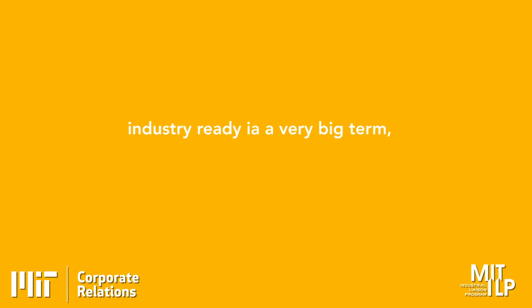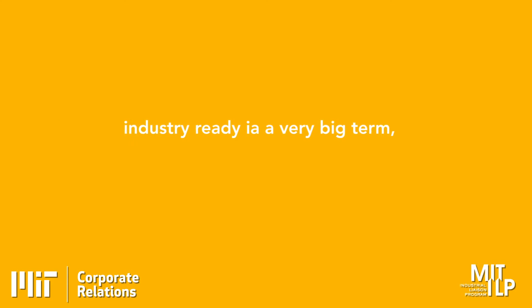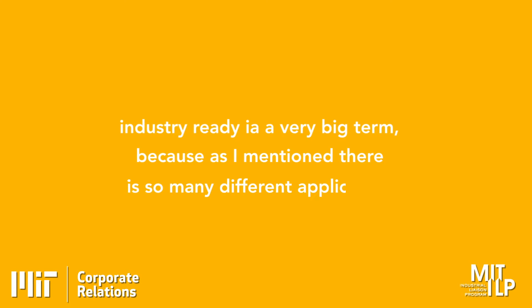We are at an early stage — still at R&D stage for our technology. But 'industry ready' is a very vague term, because there are so many different applications and each application has a different tolerance for what industry ready means.